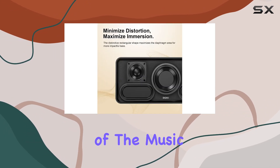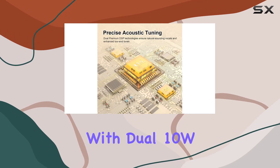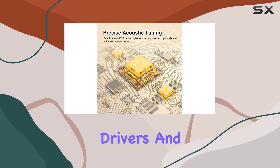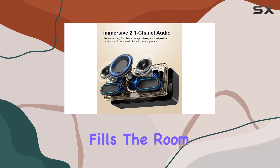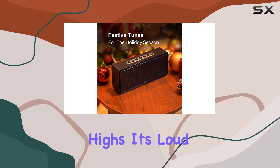Let's talk about the 32W output — with dual 10W 2-inch full-range drivers and a 12W 3-inch subwoofer, this speaker fills the room with rich bass, tight mids, and crystal clear highs. It's loud and impressive.